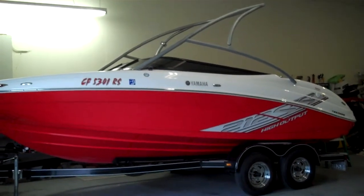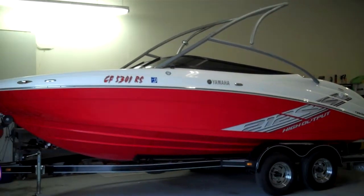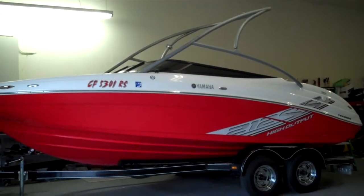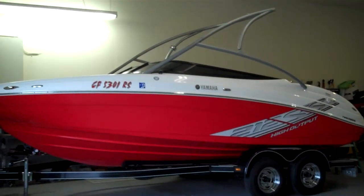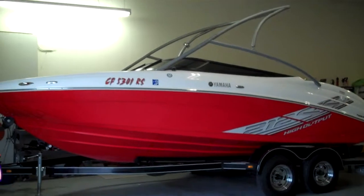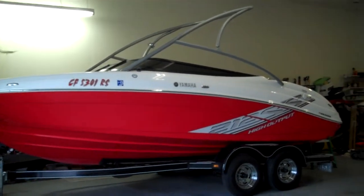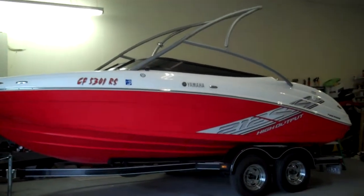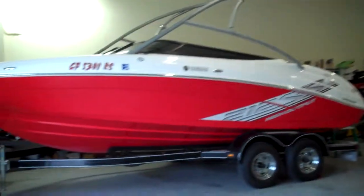Clear title in hand, super clean, no drama. We sea trial and run them — we'll put this boat through its paces and show you they're doing 55 miles per hour. Yamaha does not put a factory hour meter, but judging by what I've seen in the last 30 years on boats, I'd put this boat at about 55 hours total time. There's a lot of sitting with boats — she's a toy, so they don't get used a whole bunch. She's an '08 Yamaha 212SS High Output.